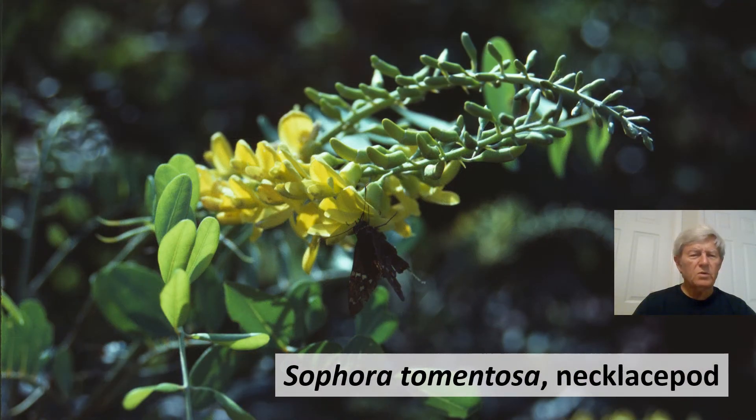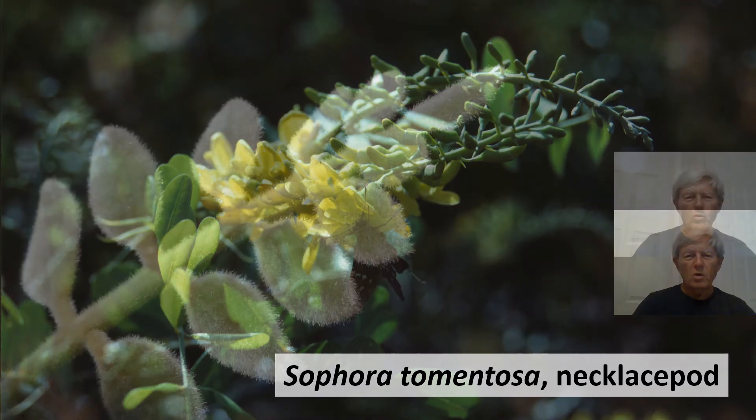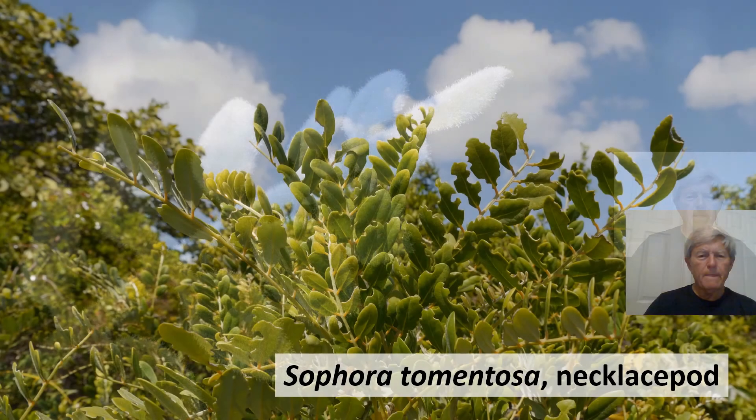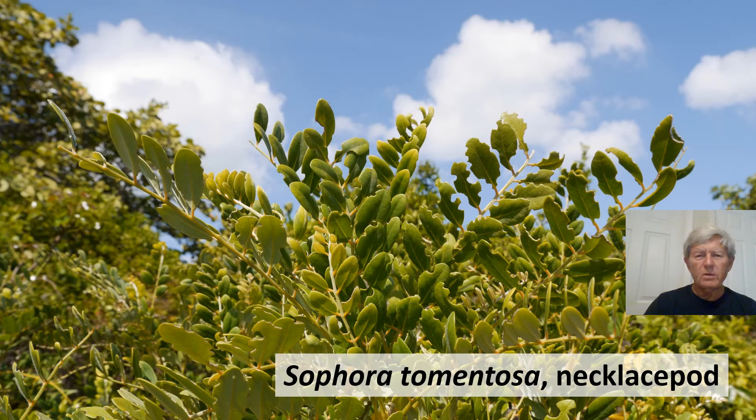Sophora tomentosa, necklace pod, is a native Florida species, but some ecotypes from other parts of its range are not from Florida. One botanical variety shown is probably not native to the Florida environment. The type of Sophora tomentosa you will normally see in Florida is native.